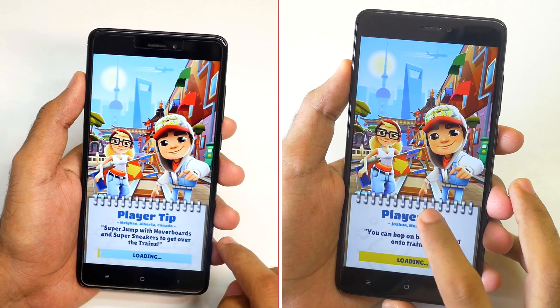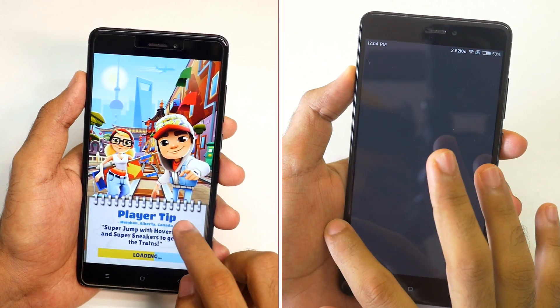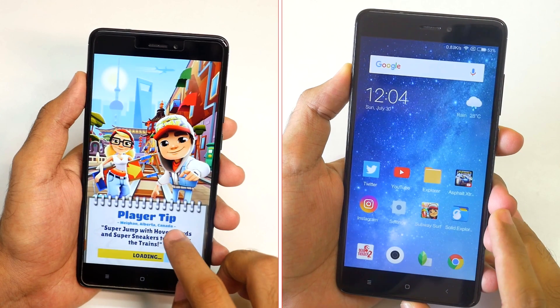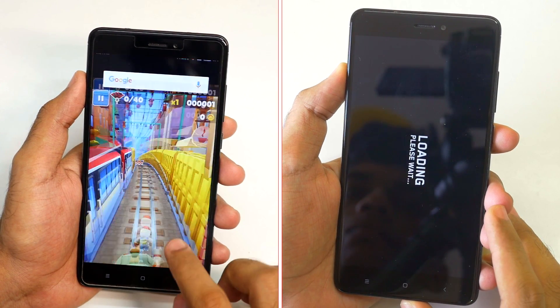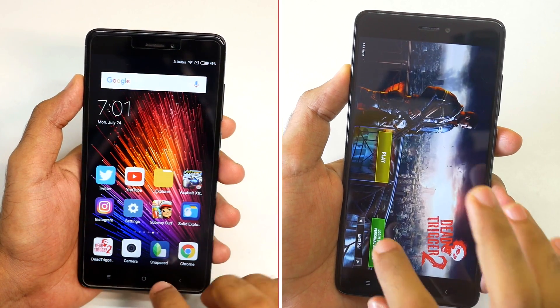I'm pretty much sure that MIUI 9 is going to take the lead — Subway Surfers loaded up quickly on MIUI 9 too. Now let's go to solid file explorer app; after this we have Dead Trigger 2, whereas MIUI 8 is still loading up the Subway Surfers game. Now it's catching up — or will MIUI 9 pull ahead?